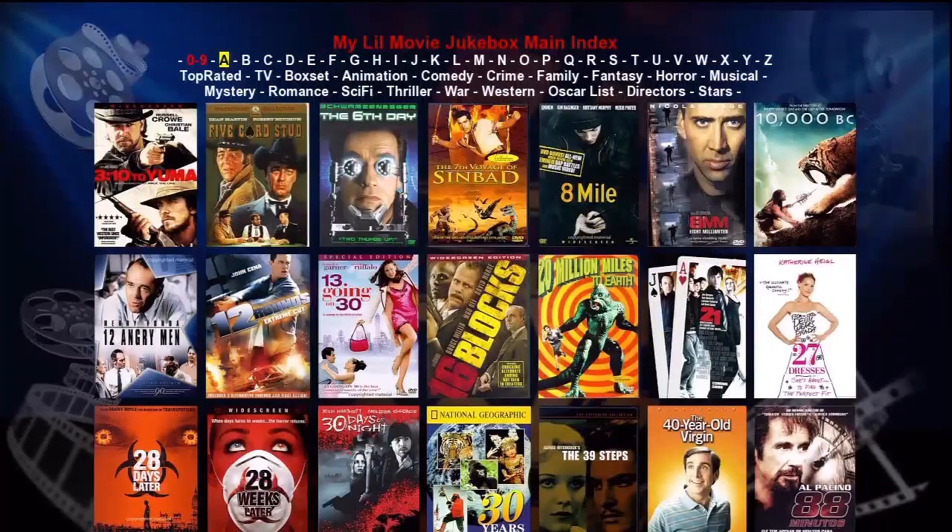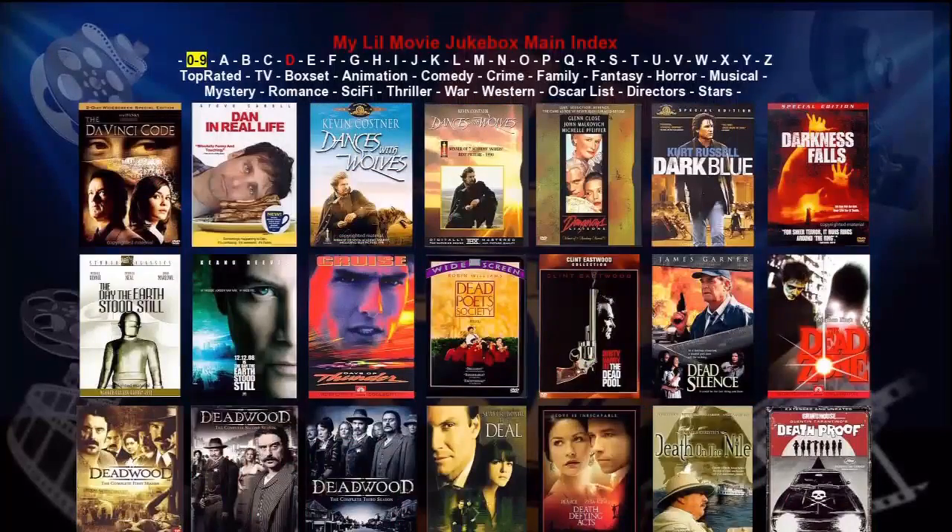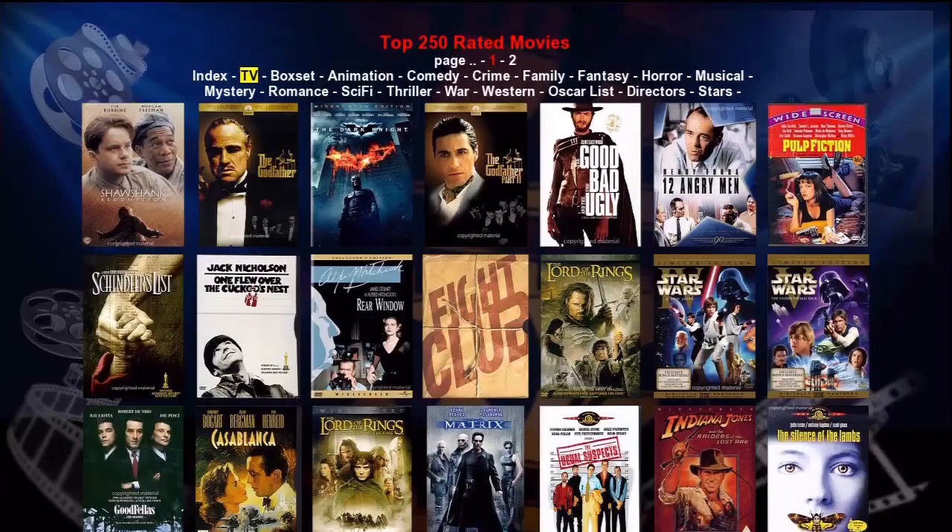If we use our remote to select the D alphabetic listing, you'll see that all the movies beginning with the letter D are now shown on the screen. Now let's look at some of the genre links. The first one is Top Rated. We now see that any movies appearing in the Internet Movie Database top 250 that are in our collection will be displayed on our screen.